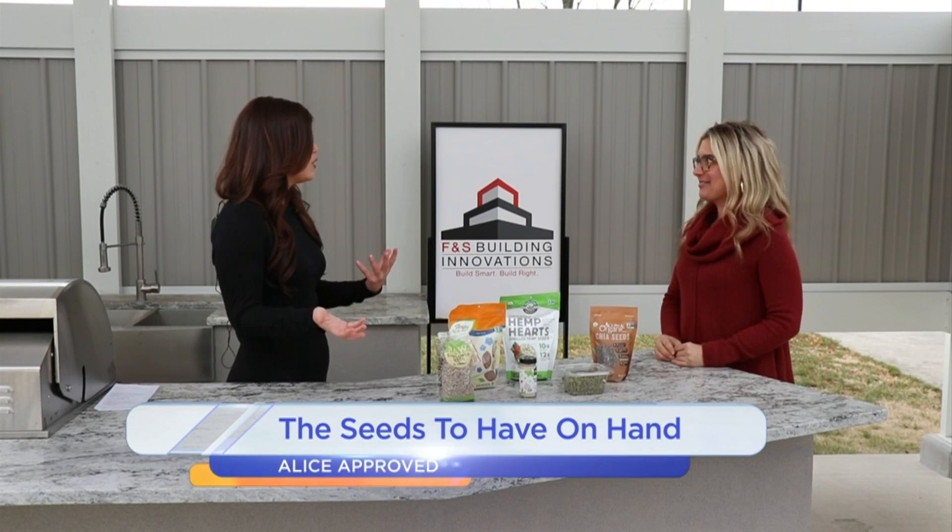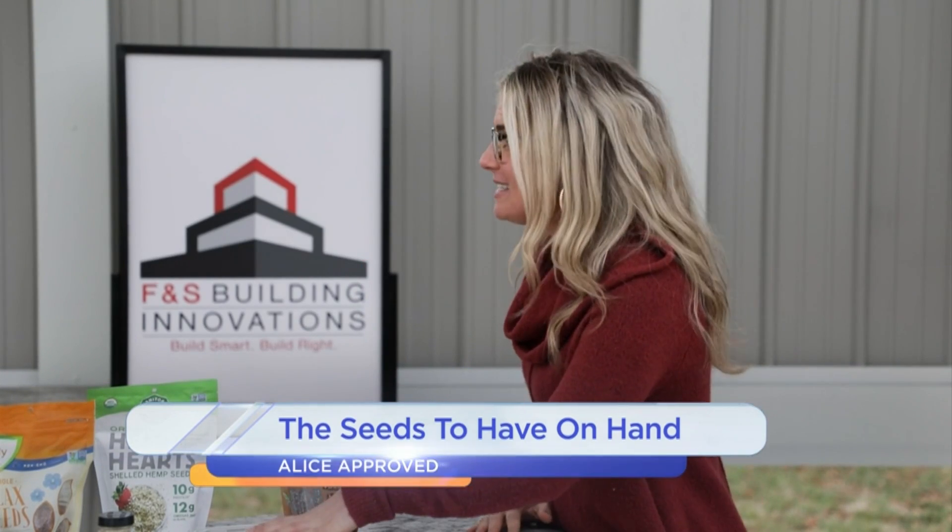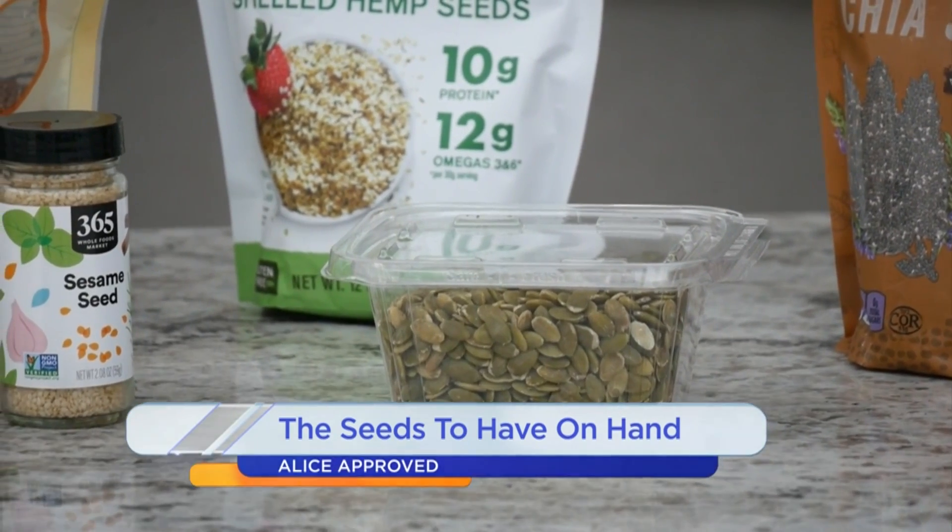You mentioned throwing them on salads — you can also put them in smoothies. A lot of things, just adding a crunch and adding that health benefit of the healthy fats. Your pumpkin seeds are high in zinc, which is great for immunity. You can keep those on hand and you really can't taste those either.